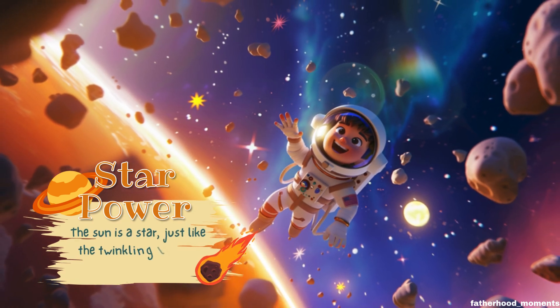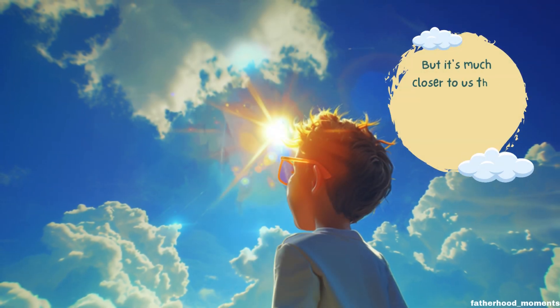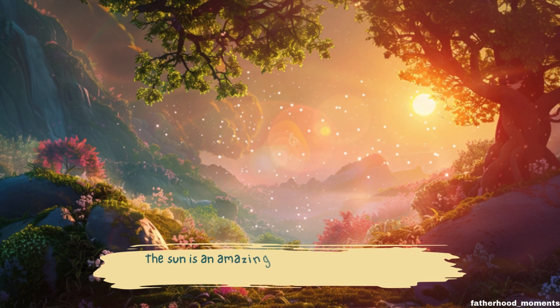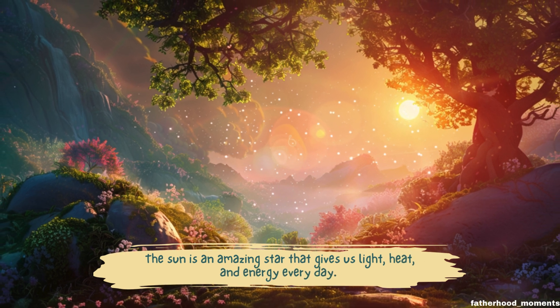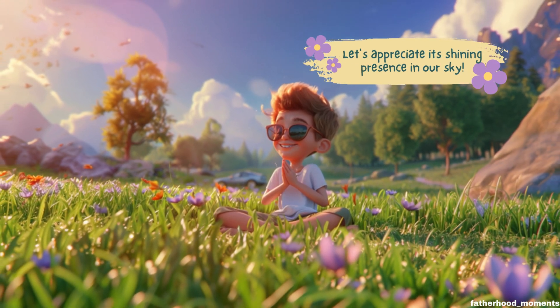The sun is a star, just like the twinkling lights we see at night. But it's much closer to us than other stars, which is why it looks so big and bright. The sun is an amazing star that gives us light, heat, and energy every day. Let's appreciate its shining presence in our sky.